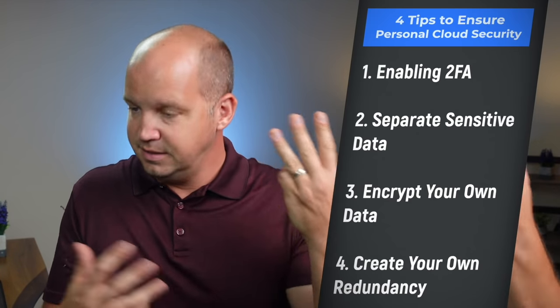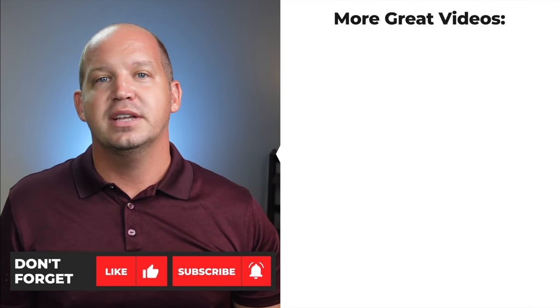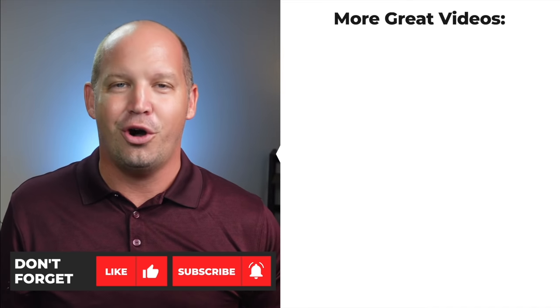The bottom line: choose whatever cloud storage provider is most convenient for your situation and do so with confidence, but always take control of your own data security by enabling 2FA, partitioning your most sensitive data, encrypting the data yourself, and if you think it's necessary, creating your own redundancy. Thanks for watching — give this video a like if it was helpful, and subscribe for more online security and privacy tips here on All Things Secured.